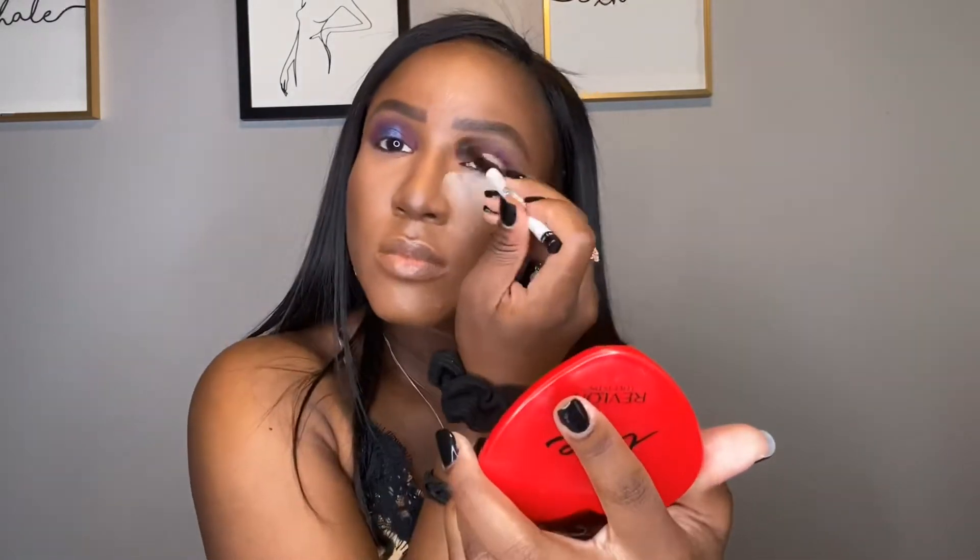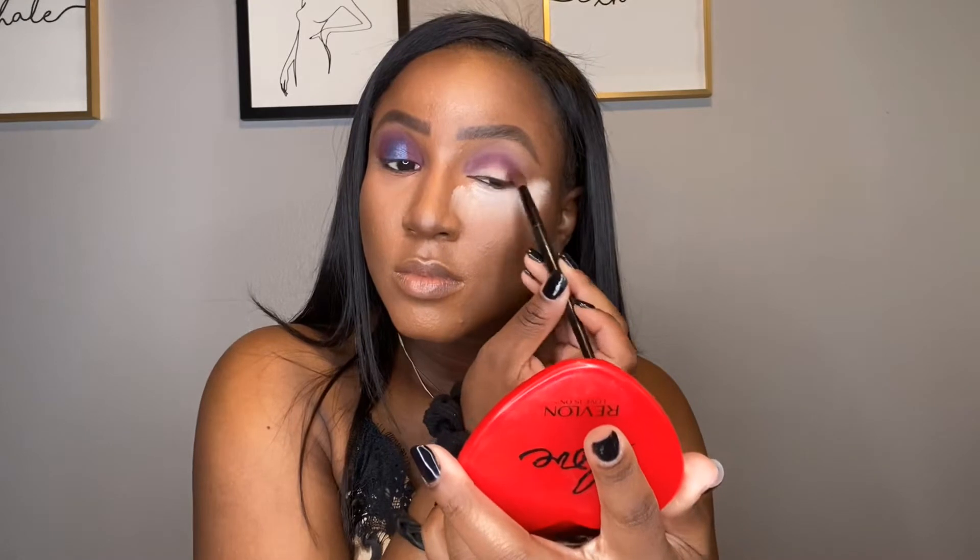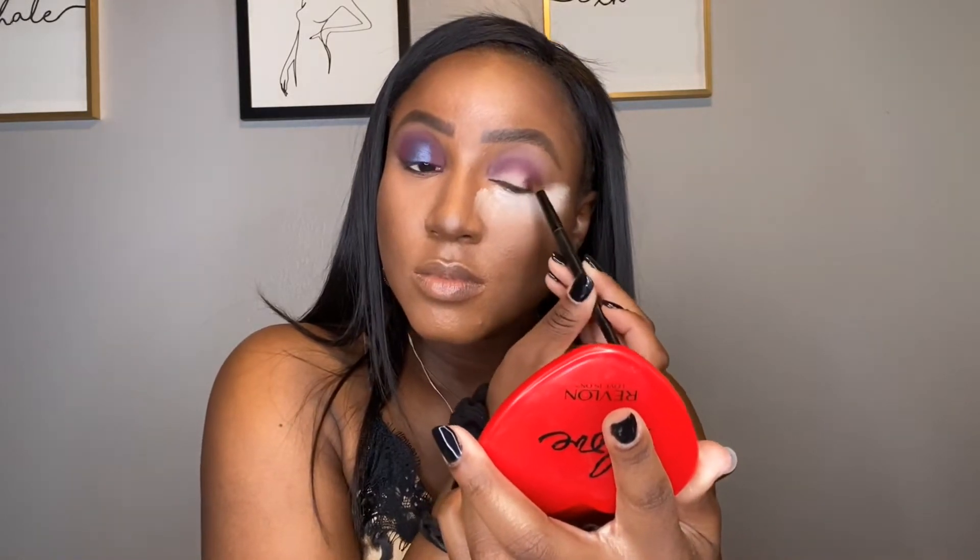Now I'm quickly dipping back into Flint and buffing out those edges — I'll be doing that a lot throughout this video just to keep everything nice and blended. Next I'm dipping into Raisin and putting that color on my inner and outer corners to create a halo eye effect and to deepen everything up a bit.